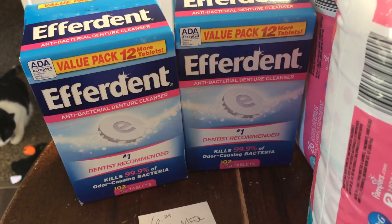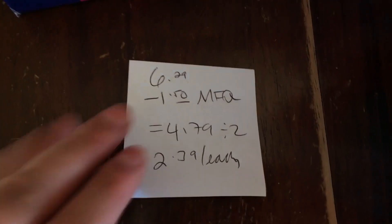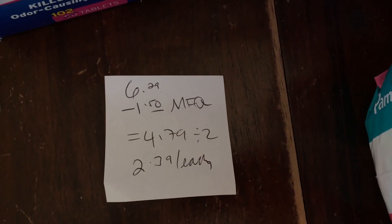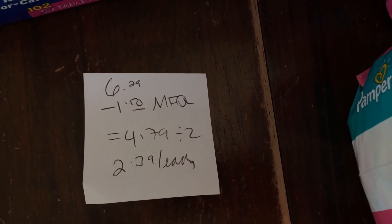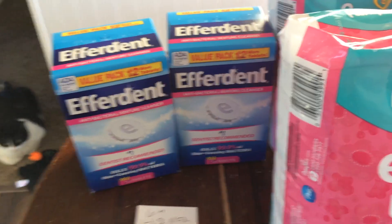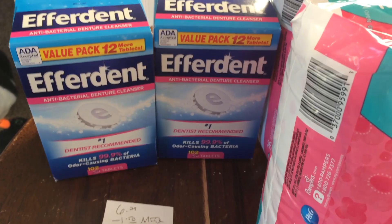Here we have two Efferdent tablets and they're buy one get one free. At my store they were $6.29 minus $1.50 of manufacturer coupons that I got from the Efferdent site. The final total was $4.79, so $2.39 each. Not a fantastic price point, but I needed to get some for a parent who wears dentures.